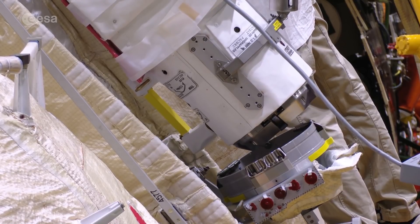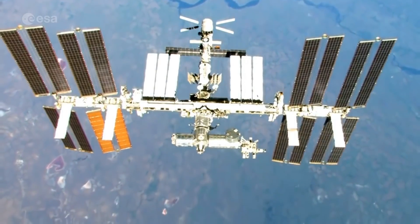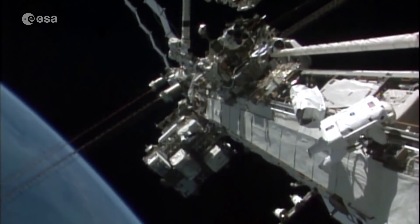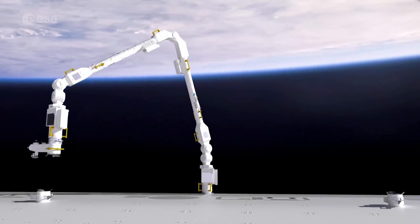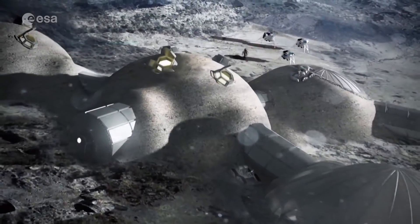Now the European Robotic Arm will fly to the ISS, and with it a new ERA dawns for the International Space Station, already one of humankind's greatest achievements. ERA offers a look into the future of space robotics and the cooperation between human and machine as we further explore our Universe.